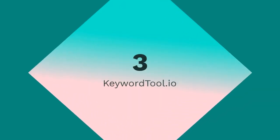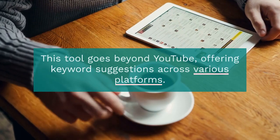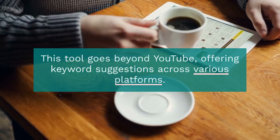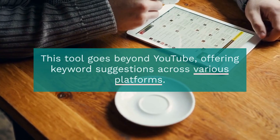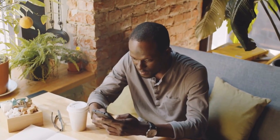3. KeywordTool.io — This tool goes beyond YouTube, offering keyword suggestions across various platforms, including Google, Bing, Amazon, and more, enabling a holistic approach to content optimization.